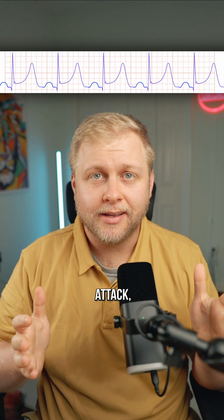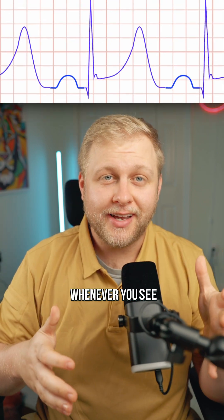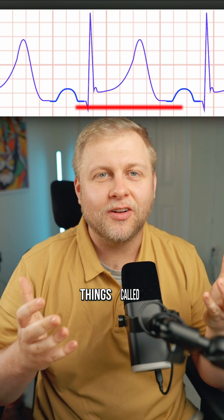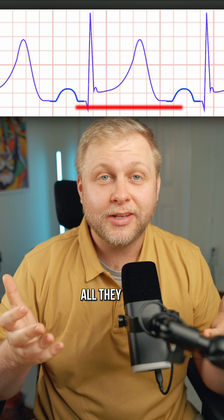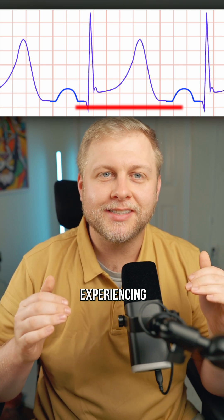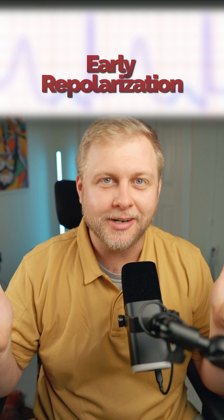This EKG looks like a heart attack, but is it? Whenever you see ST elevation, your mind should immediately go to a STEMI. But we have these things called STEMI mimics, and all they do is make it look like the person's having a heart attack. In this case, we're experiencing something called early repolarization.